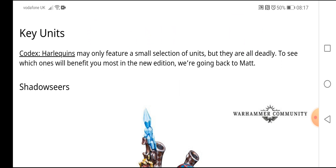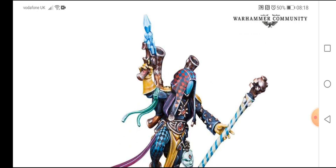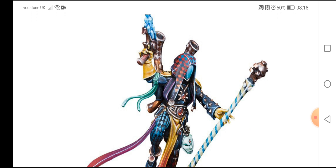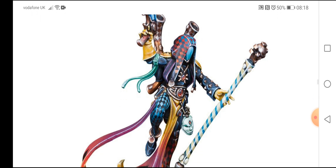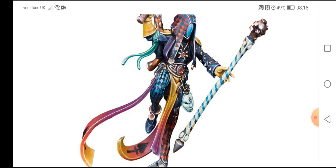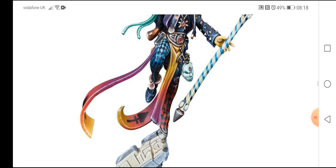As always in the faction focus videos, we go on to some key units. The Harlequin codex may only feature a small selection of units, but they're all deadly. To see which ones will benefit you the most in the new edition, we go back to Matt. First up we have the Shadow Seer — like I said, the painting that goes into these models is incredible, with kind of circusy colors: very bright, in-your-face color schemes, bright blues and purples and yellows. Fantastic looking model detail.